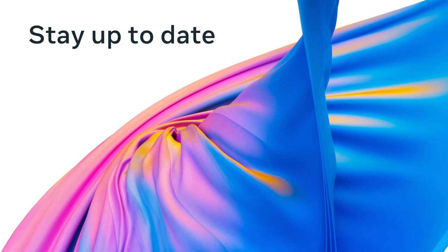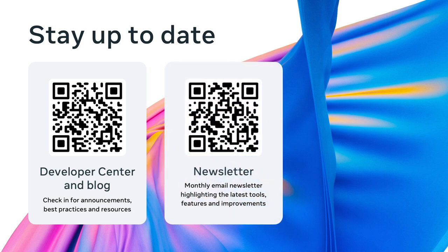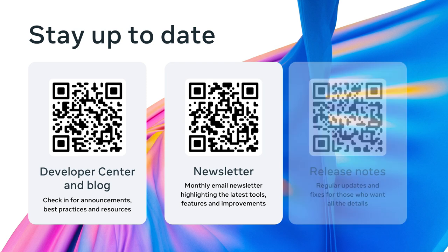How can you stay up to date as we continuously make improvements? The brand new developer center is a great place to start — you can follow our blog for the latest releases, and subscribe to our monthly developer newsletter to get improvements straight to your email. Our release notes for MetaHorizon OS and SDKs are filled with regular updates and quality-of-life fixes for those who want all the details. Whether you're new to the platform or have been here for a while, we hope these improvements make your development experience easier. Thank you for your continued feedback — it motivates us to make development on MetaHorizon the best experience possible.